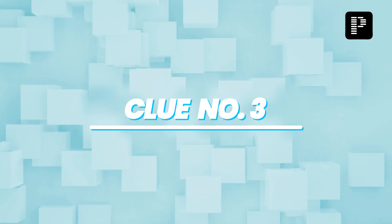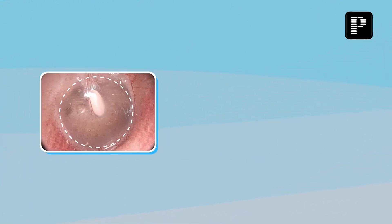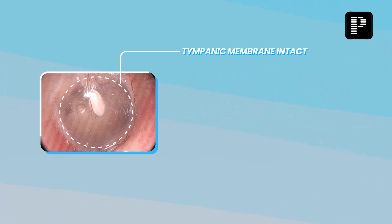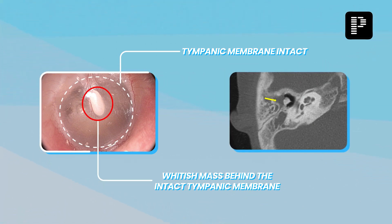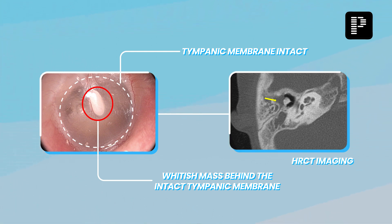Clue number three: the tympanic membrane is intact and normal. The only abnormal finding you see here is a whitish mass behind an intact tympanic membrane. I am sure most of you who have studied ear will know the answer by now.